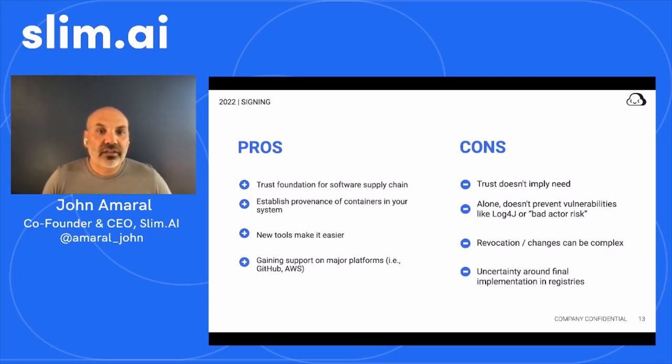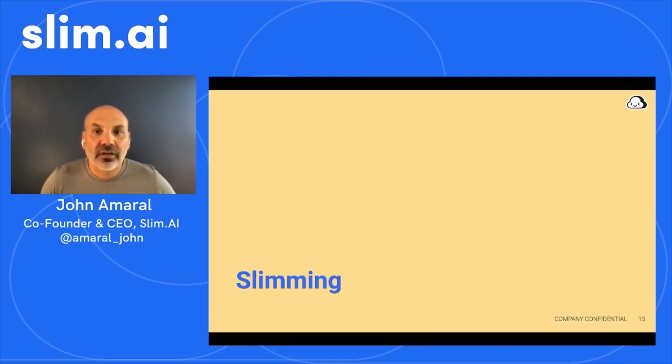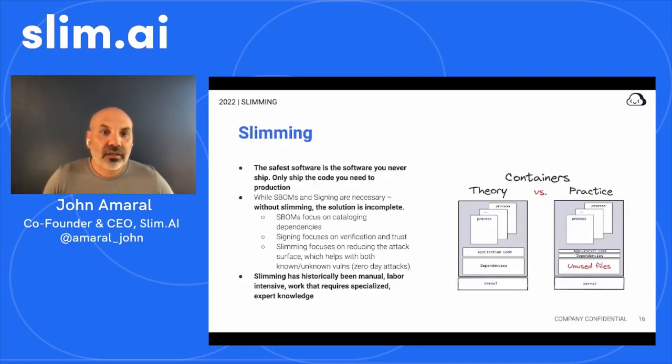The safest software is the software you never ship. It's important to be sure that you're only running code in production that is absolutely required for your app or service to function properly and no more. It's typical today for organizations to deploy containerized software to production with significant amounts of unnecessary software waste in the form of libraries, OS binaries, tools, package managers, and more. Shipping and running unnecessary code is costly, less secure, and increases the operational complexity of maintaining your production software footprint. The more code you ship, the larger and more complex your effective supply chain is, and this is why slimming is so important in managing your supply chain.